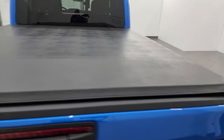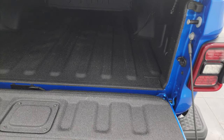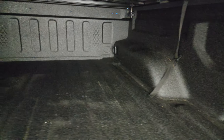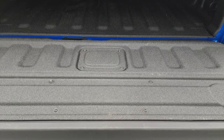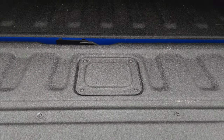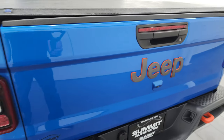You get the Mopar soft fold-up tonneau cover. It does have a shock-down assist so it's never going to slam down on you. You also have LED bed lighting back here, spray-in bed liner, and that bed is absolutely perfect — I doubt it's hardly ever been used. The spray-in bed liner goes onto the tailgate as well. Shuts nice and solidly.